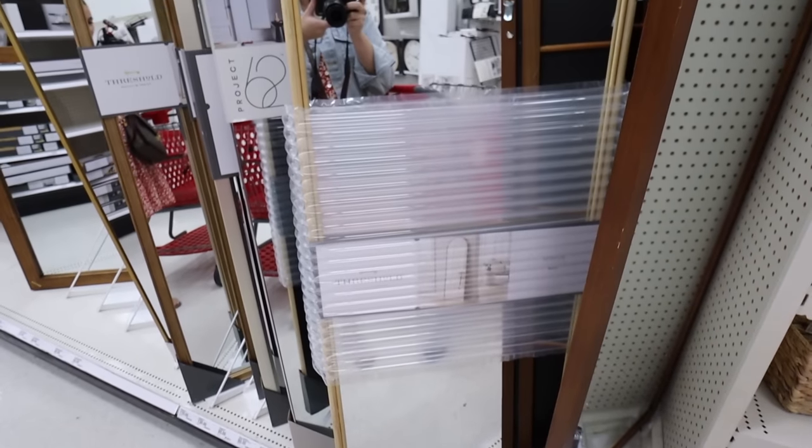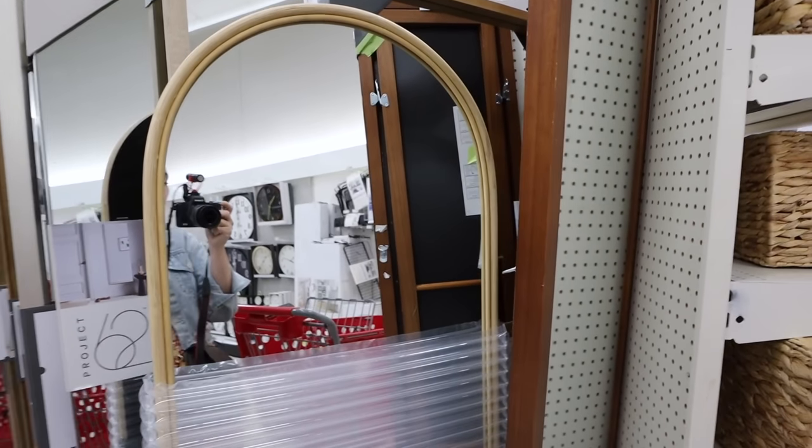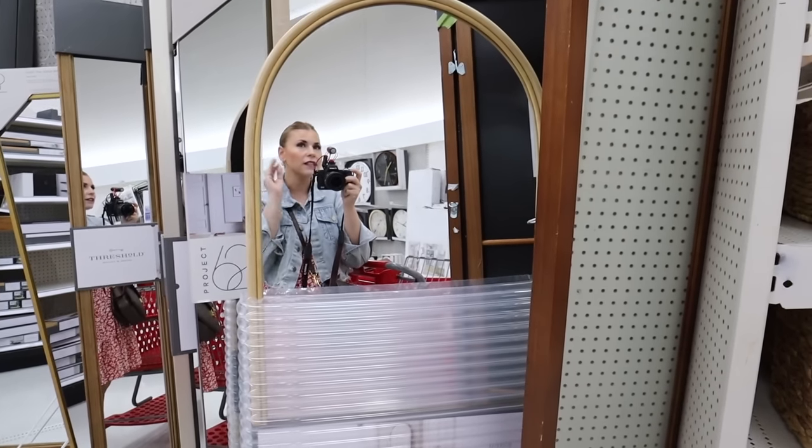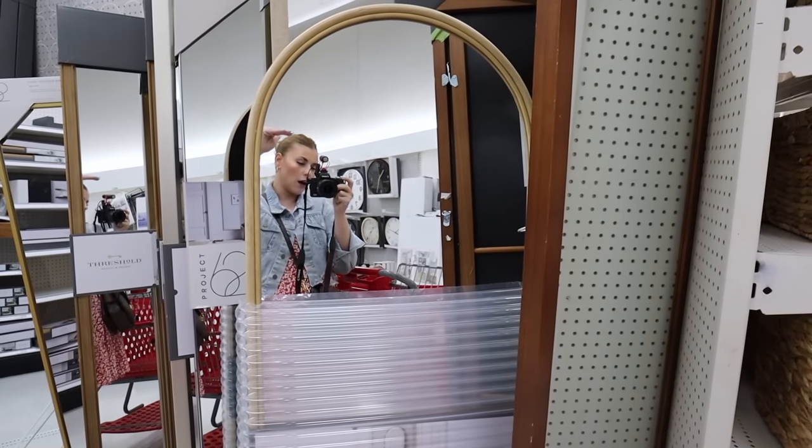We're going to start with mirrors, then move into home accents, bedding, and all my picks from those. There are so many great mirrors that are so affordable — everything is 20% off, and there have been stackable deals for an additional 20% off. My first pick is the rattan wrap mirror from Threshold. This one is 20 by 57 inches — a little shorter than a typical floor-length mirror.